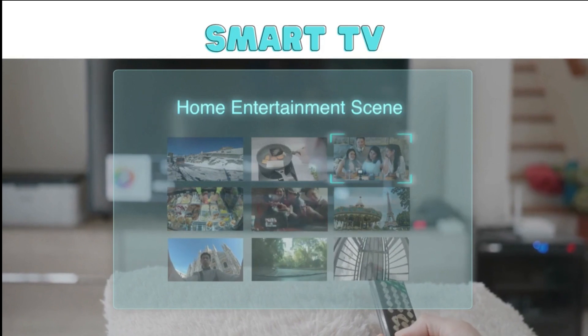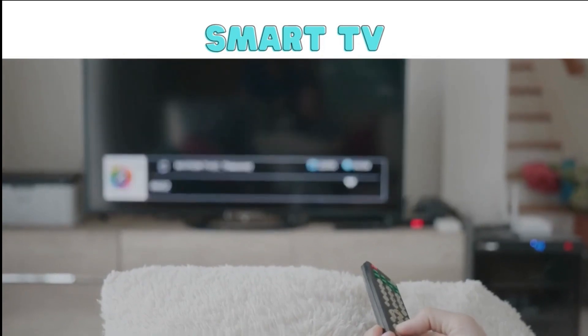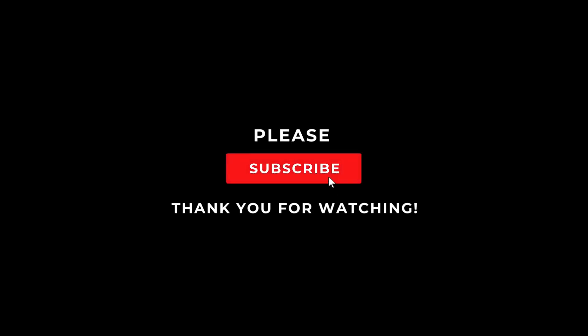So, that's a brief history of computers, from ancient times to the modern age. I hope you enjoyed learning about how these incredible machines came to be. Don't forget to subscribe.